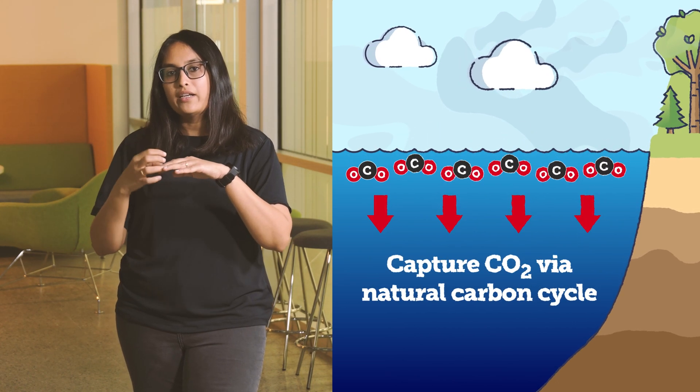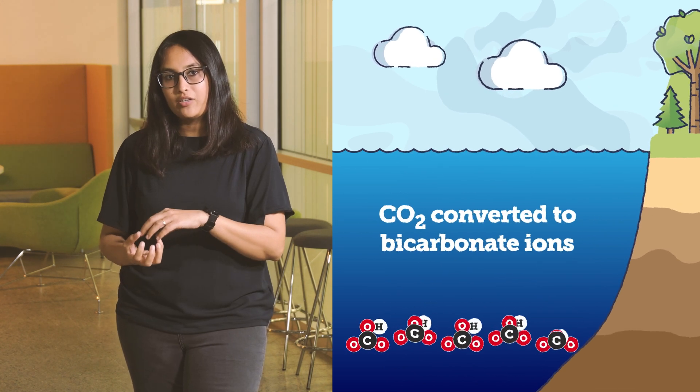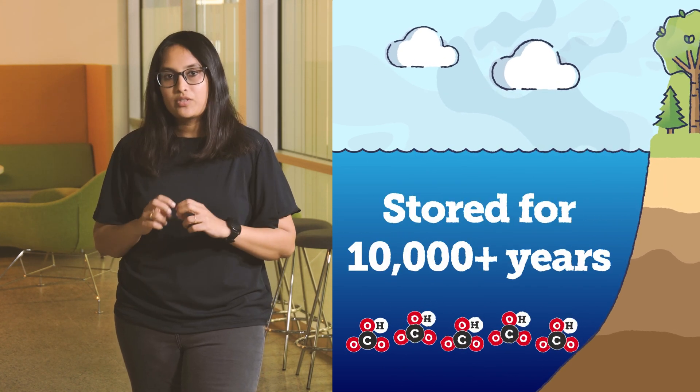The captured CO2 can be converted into bicarbonate ions that can be stored under the ocean for 10,000 plus years.